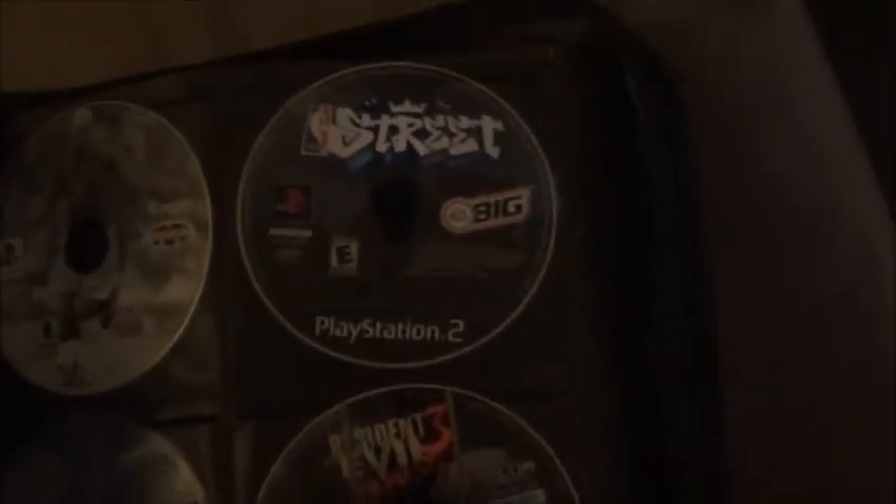I've got Ready to Rumble Boxing for Dreamcast — still one of my favorite Dreamcast games. Even without the rumble it has a solid fighting engine. There's also NBA Street, though that's a bad copy and doesn't work, Fear Effect, some anime, and more Final Fantasy. My PlayStation is actually hooked up to the Netgear wireless router right there — that's my modem — and the PS3 cord is right there too.